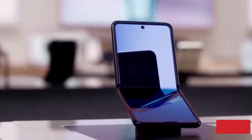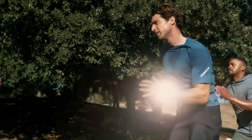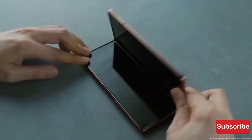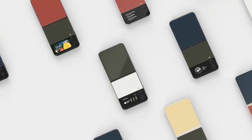The Galaxy Z Fold 5's size will be only 0.2mm different from that of its predecessor, the Galaxy Z Fold 4. It will have a 6.2-inch outer display like the Z Fold 4. Because of the implementation of the new hinge, the gap between the two halves will reduce, and the thickness of the Z Fold 5 will be around 13mm when folded. While the Z Fold 4 weighs around 263 grams, the Z Fold 5 is likely to weigh around 254 grams.